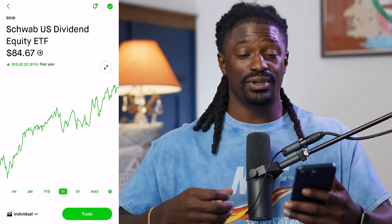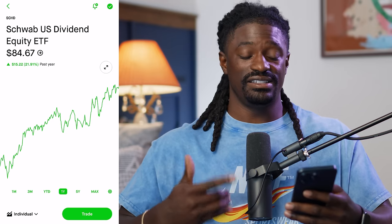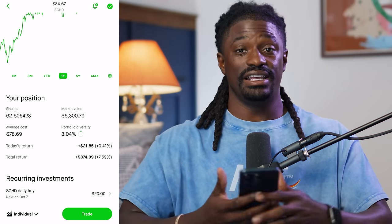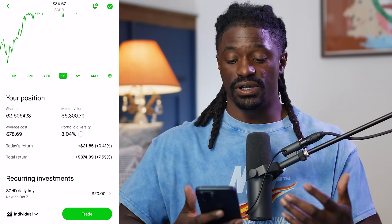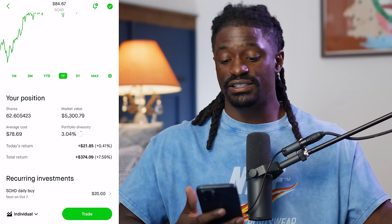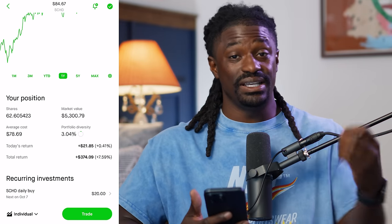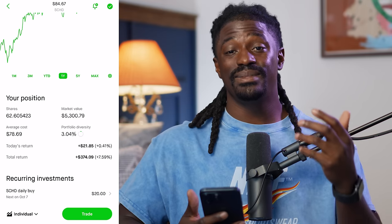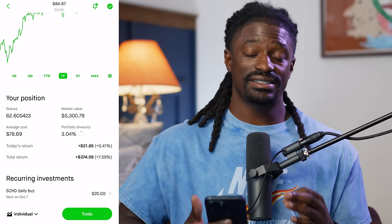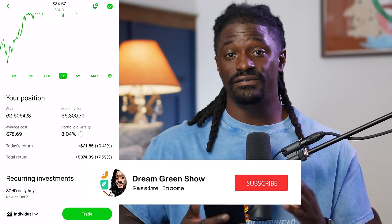It took me around $246, or about four days, to get around one share of SCHD. So far I have 62 shares — I did buy a bulk of shares at once — with an average cost of $78.69, a market value of $5,300, and I'm up 8% over the last three months. I'm going to show you exactly how I did that and why I got into SCHD at the perfect time.